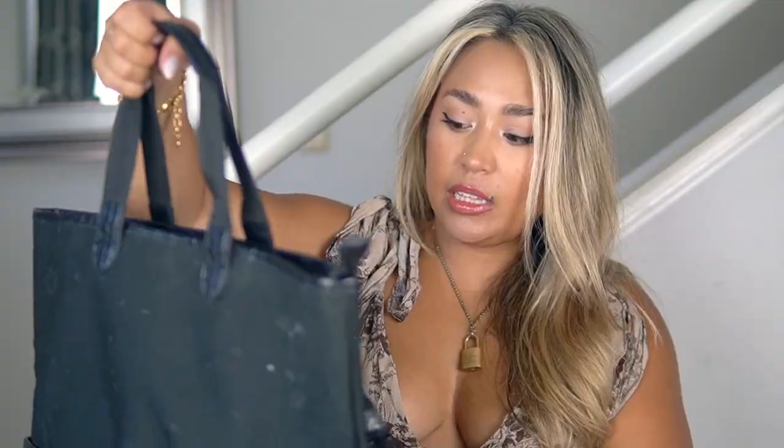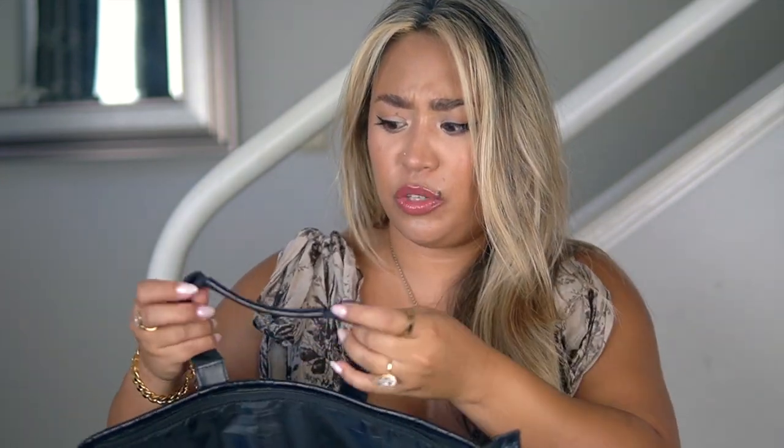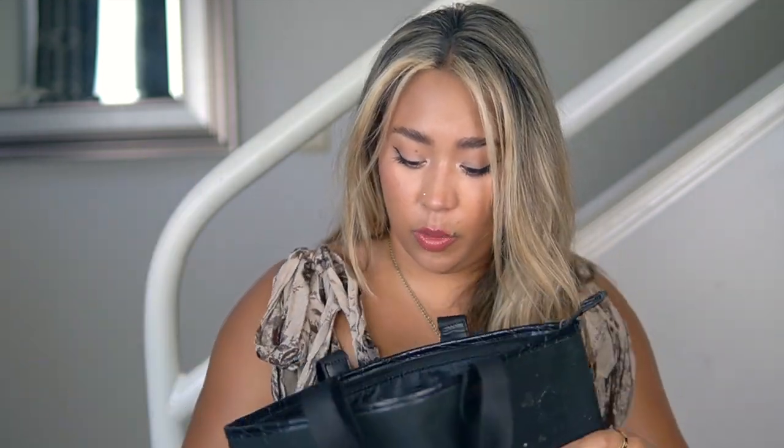Next up is the Convertible Tote Backpack — I used this as my beach bag for a while, so it's a bit dirty. I got it in black with the crocodile finish. I have mixed feelings on this one. It's great if you need to fit a lot of stuff and want a backpack option but don't need the size of the duffel. You can use it as a tote, a shoulder bag, or a backpack. It has a trolley carry, an extra pocket on the back, a huge front pocket, and a laptop pocket — which would actually make it a great work bag too.